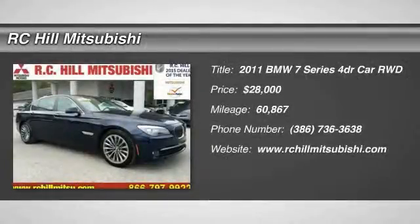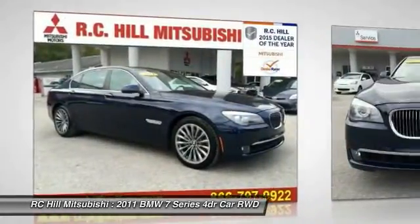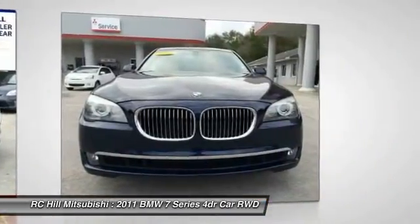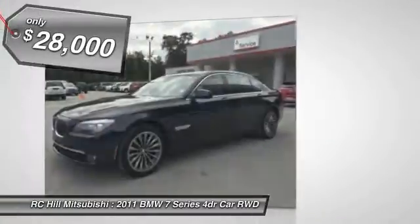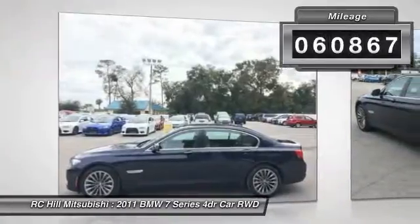The 2011 7 Series. The BMW 7 Series — this full-size sedan has always represented the top of luxury and technology, and is priced below $30,000. This vehicle has less than 65,000 miles.